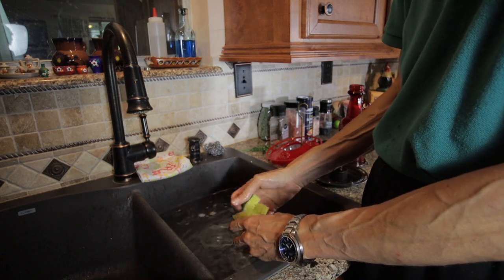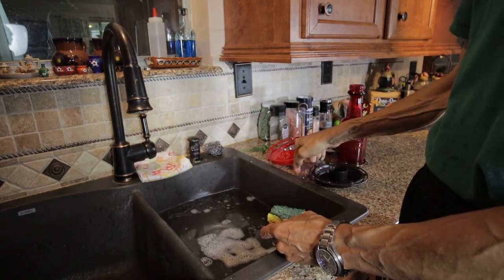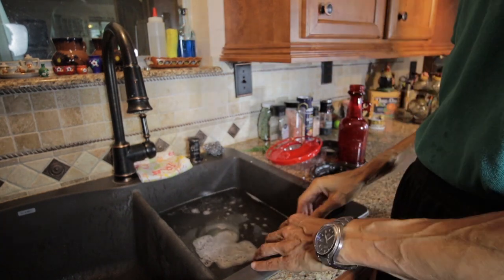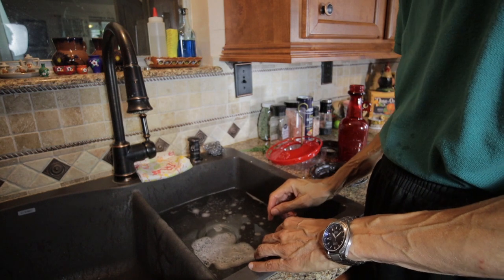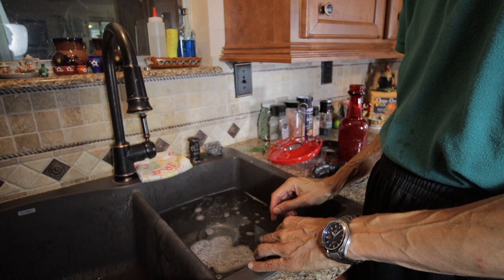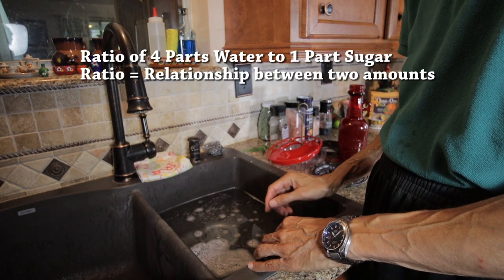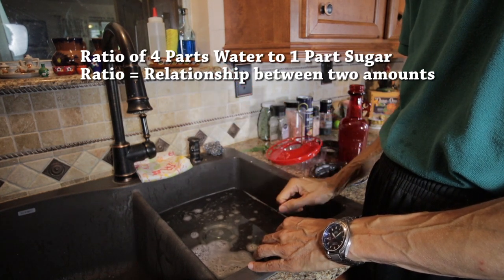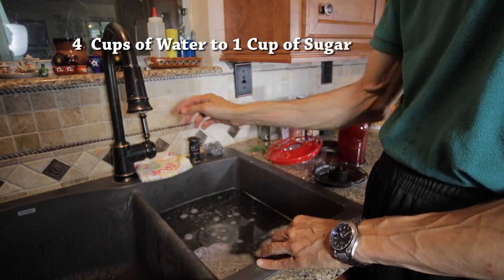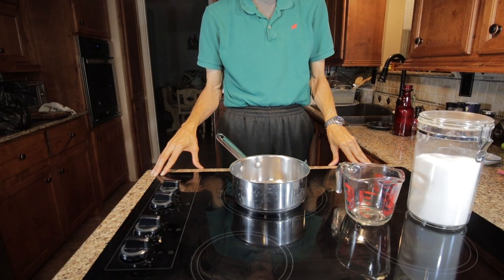Now all the parts are washed. I'm going to let them sit on the counter top — this is called the counter top or counter. I'm going to let the parts sit on the counter and let them dry. The next step is to make the sugar water, or make the nectar. That's made from sugar and water at a ratio of four parts water to one part sugar. So I'm going to use four cups of water and one cup of regular white sugar. Now we're going to make the hummingbird nectar.